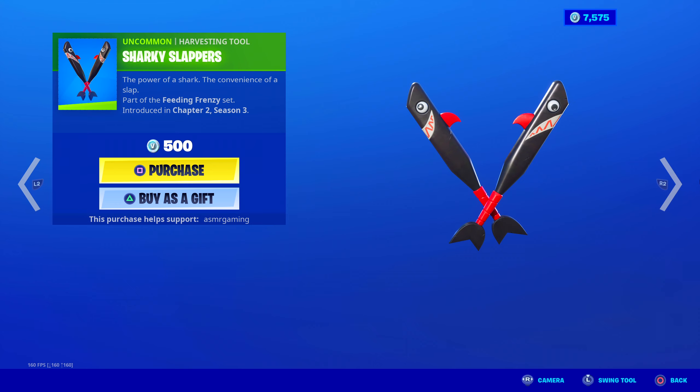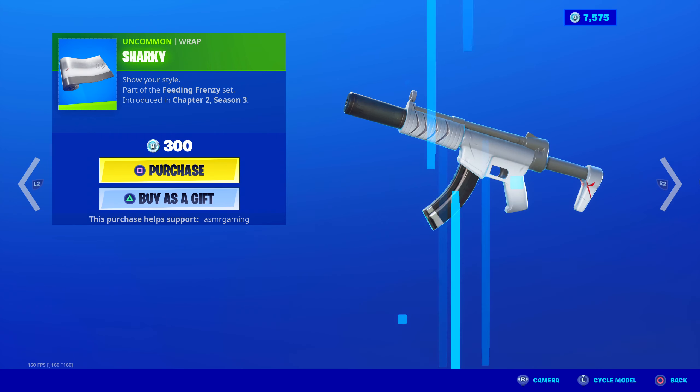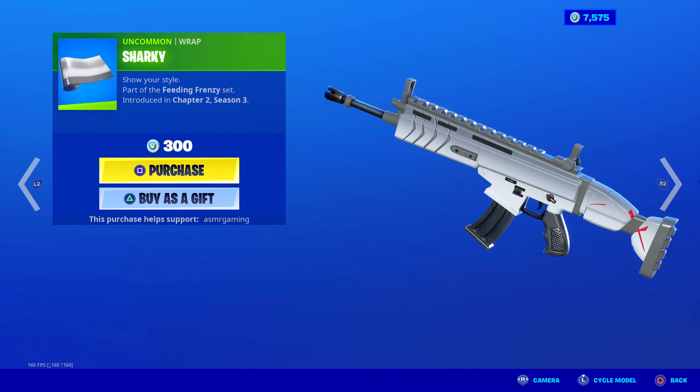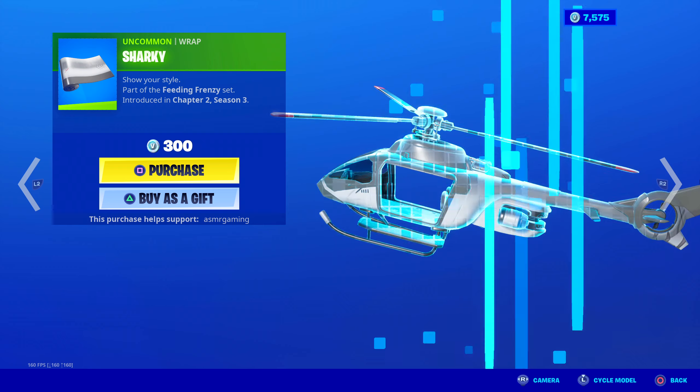Here are the Sharky Slappers: the power of a shark, the convenience of a slap. Sound is okay, design is kind of simple. I do like the face of the shark with the fin on the back, but no animation — they're very simple. That's all I've got to say for 500 V-Bucks, though. Maybe you want to collect the whole set. And then we got the Sharky Wrap, which is simple, but the colors look kind of cool and match the shark colors very well. If you want the Sharky Wrap, it is back.